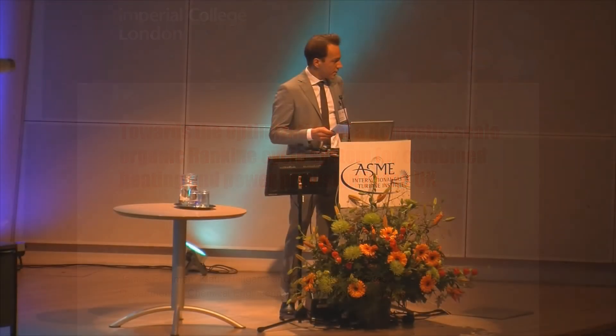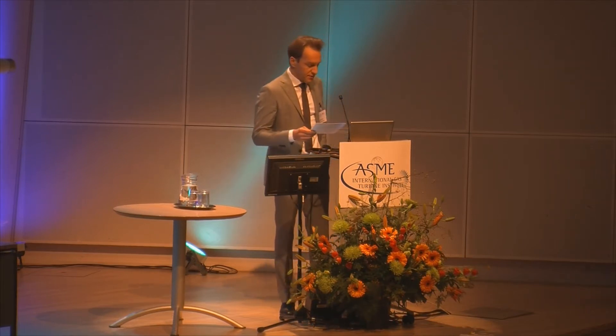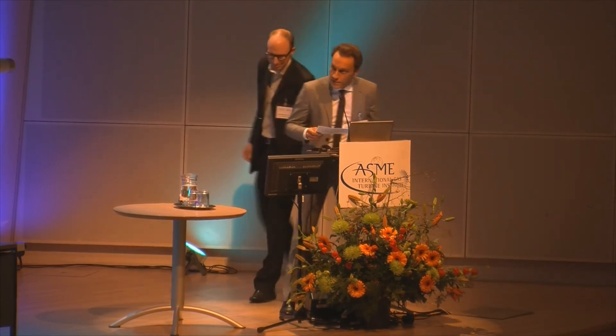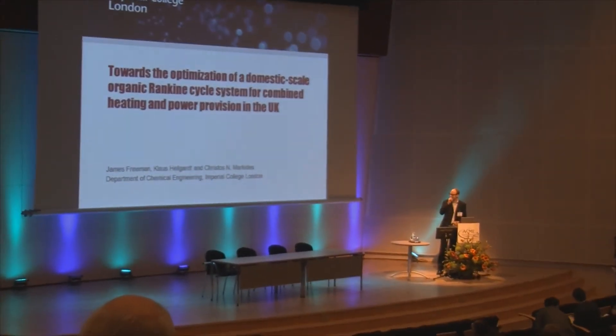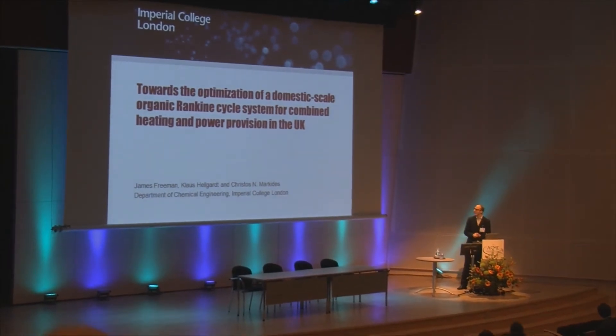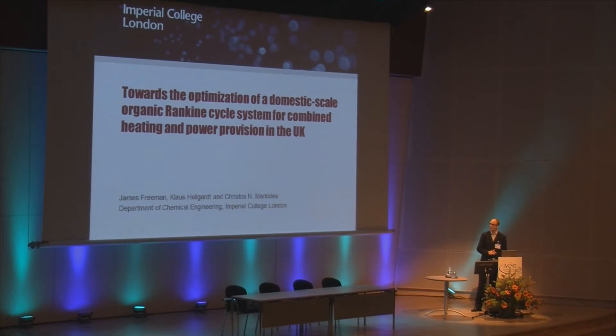This talk is from Imperial College London. The work is about the optimization of a domestic-scale solar organic Rankine cycle system for combined heat and power provision in the United Kingdom. In this talk, I'm going to discuss why we're interested in organic Rankine cycle as a technology for combined heating and power in domestic applications, describe a model I've produced to assess the potential, and speak about some recent developments.